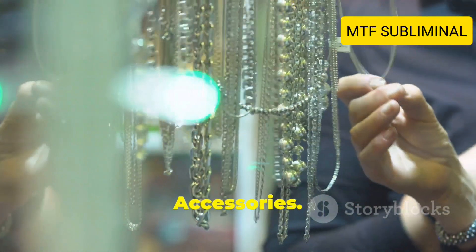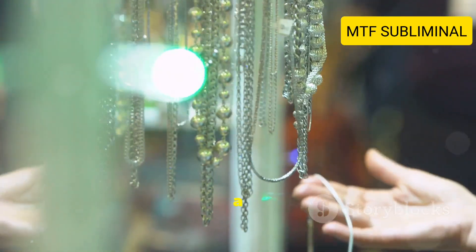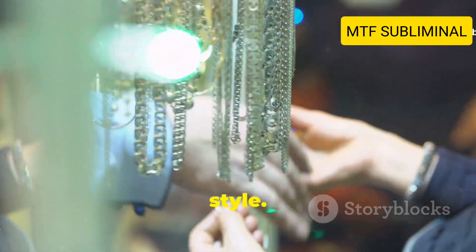Tip number six: Experiment with accessories. Accessories like jewelry, scarves, and handbags can add a personal touch to your outfit. They're also great for expressing your unique style.